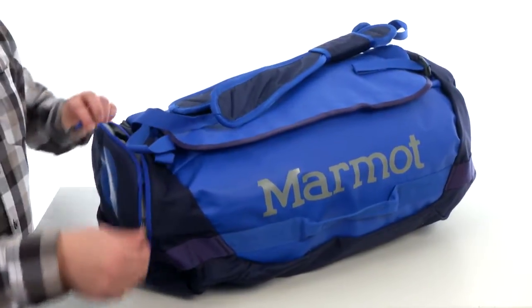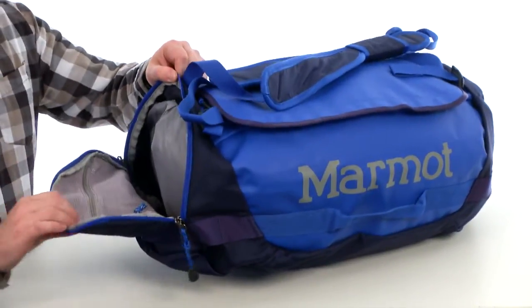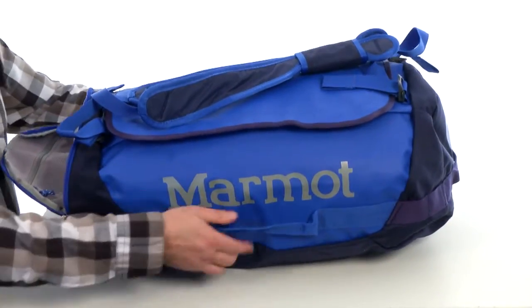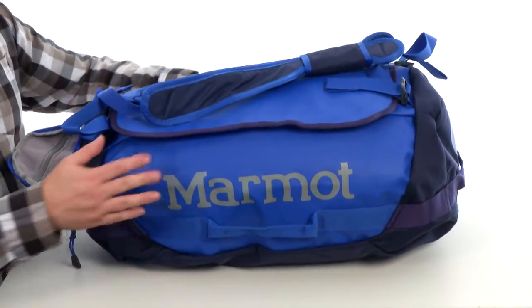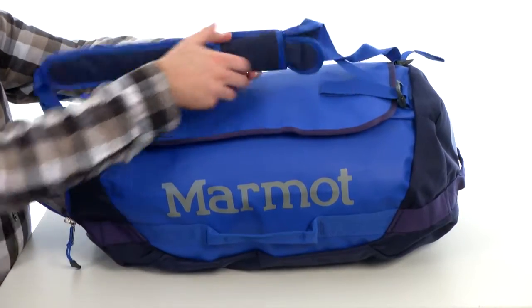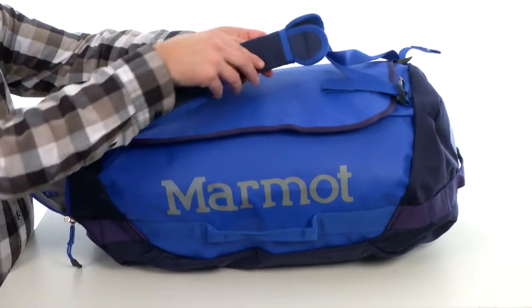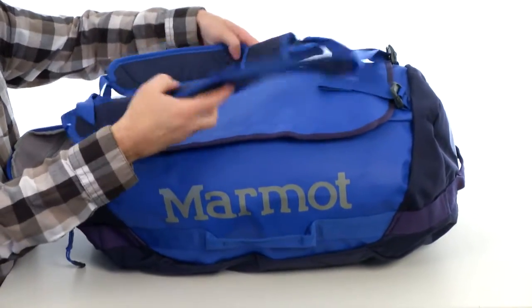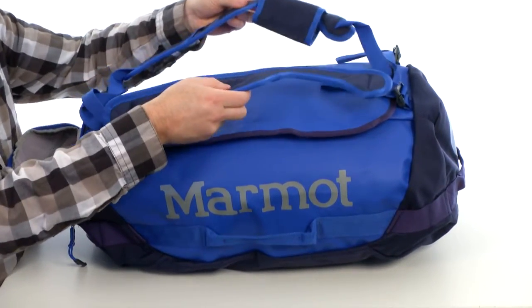Got some great storage options on here as well, this nice little zipper pocket on the end. It has another zipper pocket on the interior for smaller items. There are going to be quick grab handles all the way around, and you've got this handle system at the top that carries like a regular duffel — undo the little hook and loop strap there, and then you've got shoulder straps so it turns into a backpack.